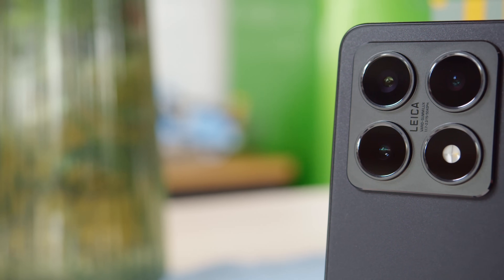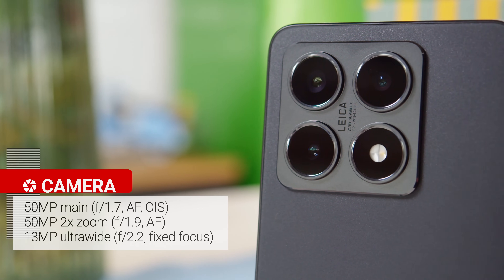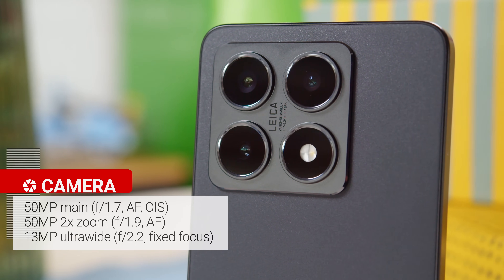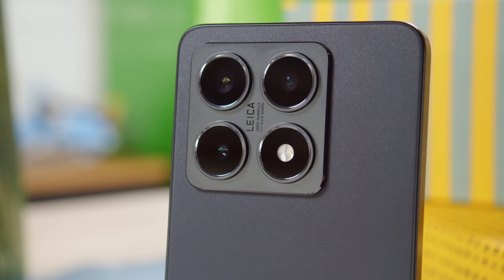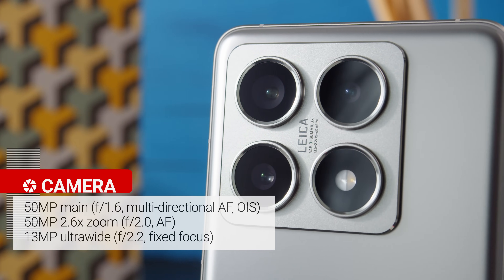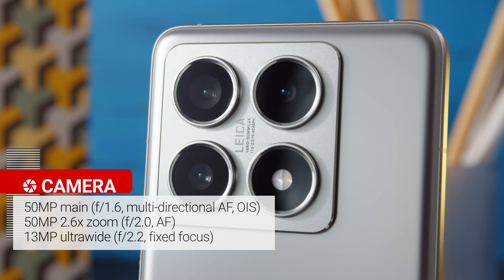Now onto the cameras, which have a few small differences. The Xiaomi 14T has a 50MP main cam, a 50MP 2x telephoto zoom, and a 13MP ultrawide camera which produces 12MP photos. Meanwhile, the 14T Pro's 50MP main cam has a wider aperture and larger sensor, and its telephoto zooms to 2.6x. The ultrawide camera is the same.